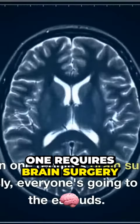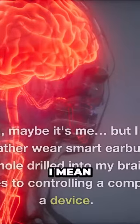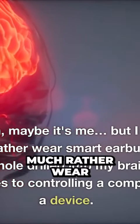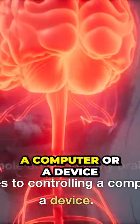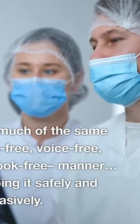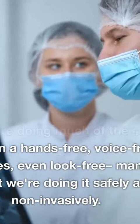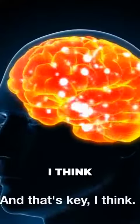If option one requires brain surgery, obviously everyone's going to choose the earbuds. I mean, I would much rather wear smart earbuds than have a hole drilled into my brain when it comes to controlling a computer or a device. And we're doing much of the same thing in a hands-free, voice-free, and even sometimes look-free manner — except we're doing it safely and non-invasively. And that's key.